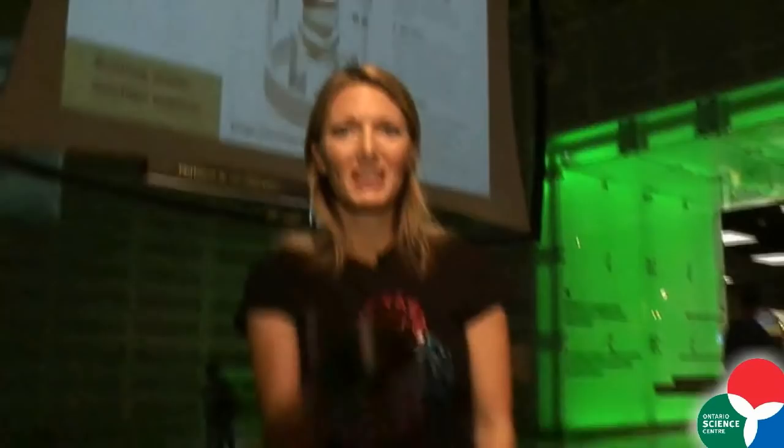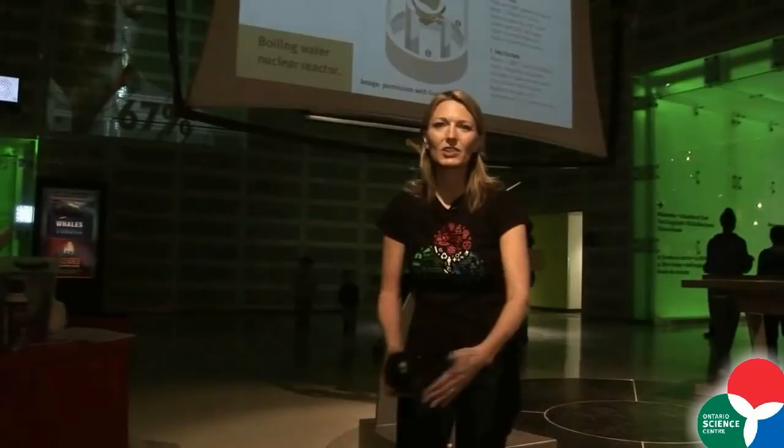If you think about it in terms of bowling, a bowling ball coming in and hitting the first atom can then create a cascade effect — a chain reaction.